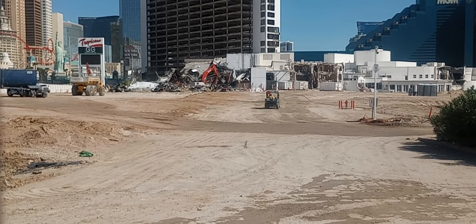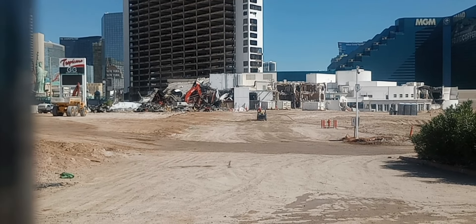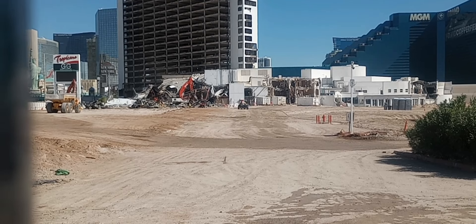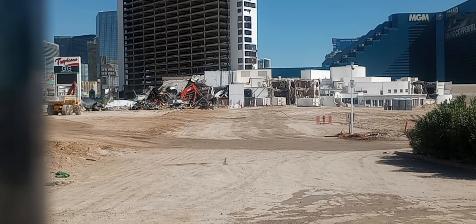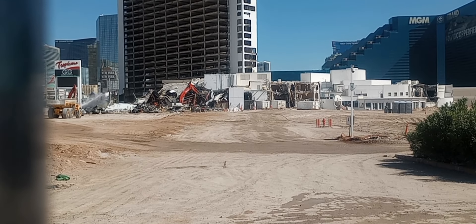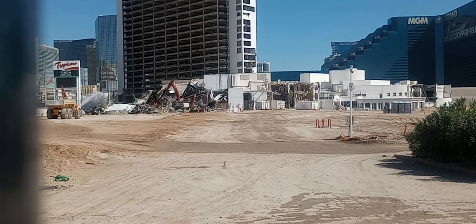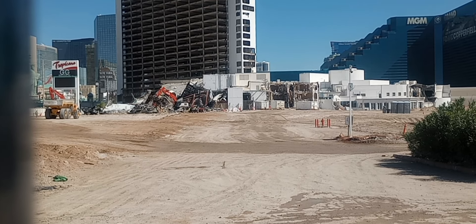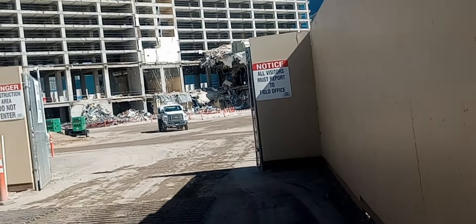We got a little crack here at one of the gates, so maybe we can see a little bit more of what's going on back there — on the demolition of that back side in the casino part. I'm bending over here to the back side at this exit gate.